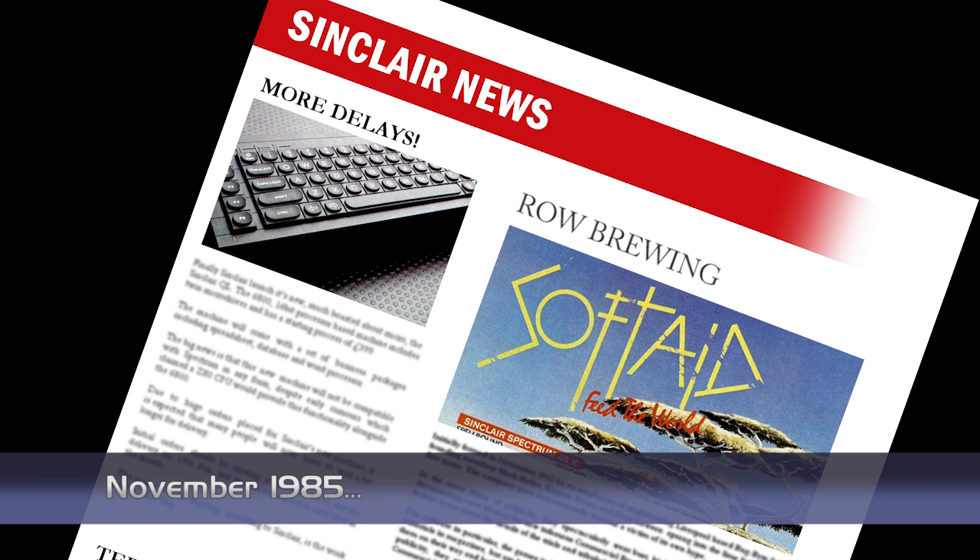A row is brewing over the money earned from the Soft Aid game compilation released last year. Around £136,000 should have been paid to the charity, but remains in the account owned by MicroDealer UK, the distribution company for the compilation. The money has also not been stored in a separate account, but that of a parent company called Spectrum Group. MicroDealer claim there is no written agreement to pay the money in one lump sum, and they will pay it in instalments, although they can't say when this will begin.